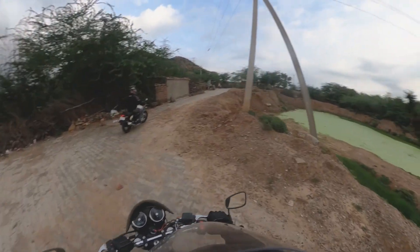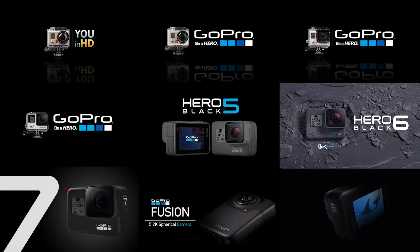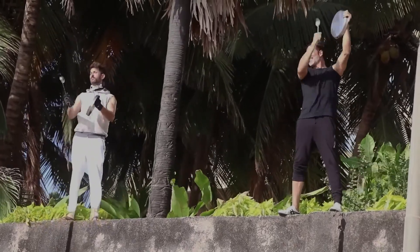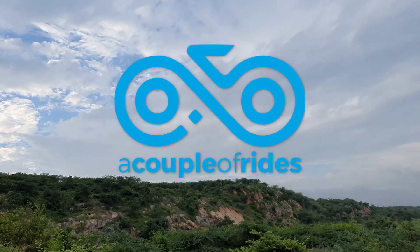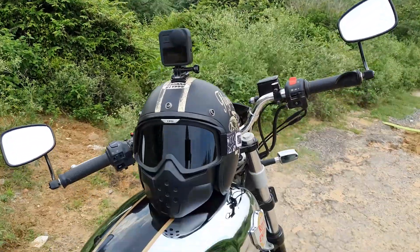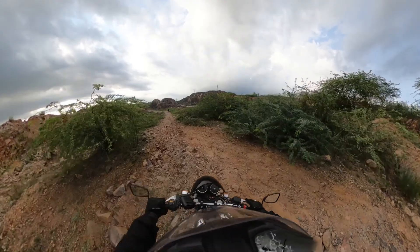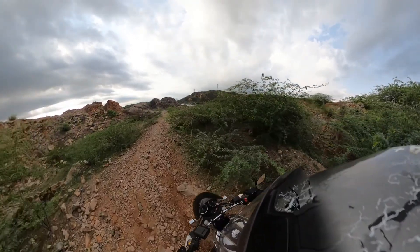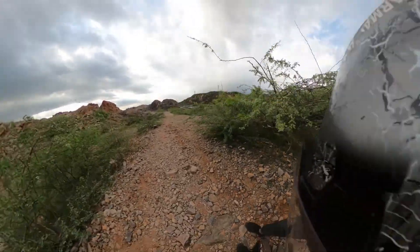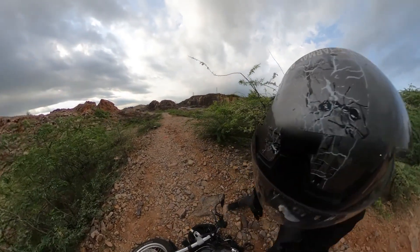I wanted an action cam ever since I heard of a GoPro — the hype was unbearable on all platforms. So in 2020, when most of us were busy making music, I got myself a GoPro Max. It had all the promises attached to it, and as a biker I was sure that I wouldn't miss out on anything while on trips or weekend rides. This was a single device to capture all your motorcycling adventures.